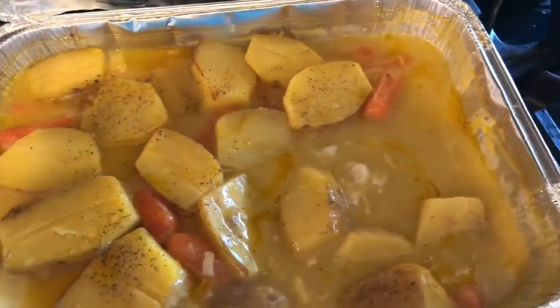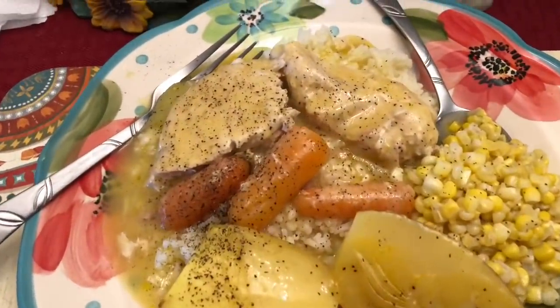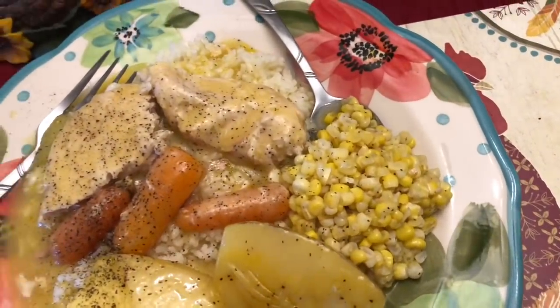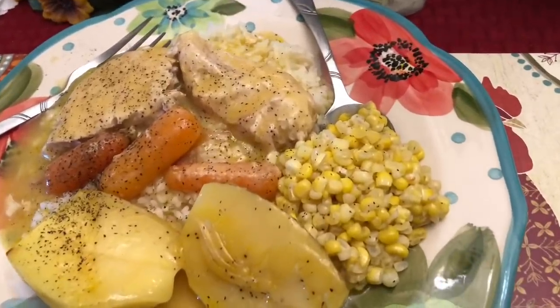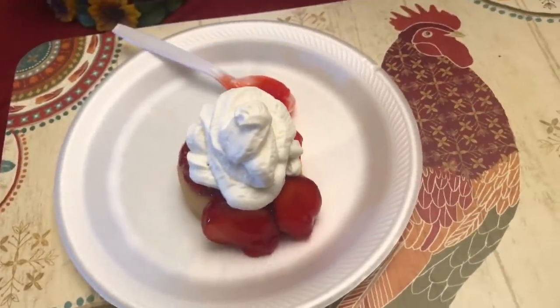Hey y'all, welcome back to another week of what's for dinner. On Monday we actually had dinner at my parents' house and my dad made this chicken, potato, and carrot dish. I'm pretty sure all he did was season up the chicken and veggies, cover it in cream of chicken soup, some chicken broth and butter, and just baked it all together. We served it over white rice with corn on the side. For dessert we had strawberry shortcakes, which always remind me of summertime — one of my favorite summertime treats.